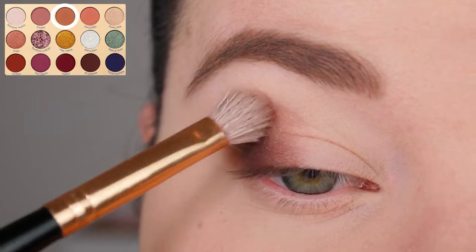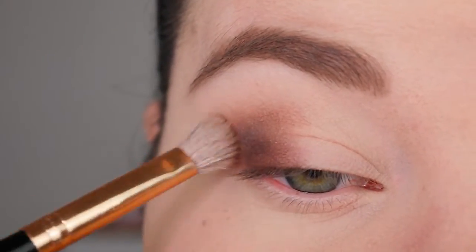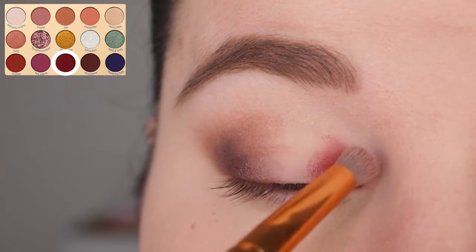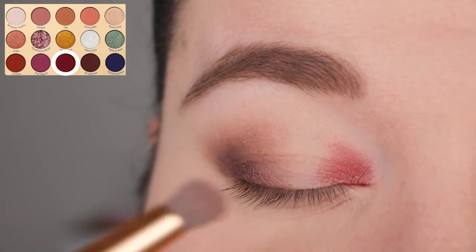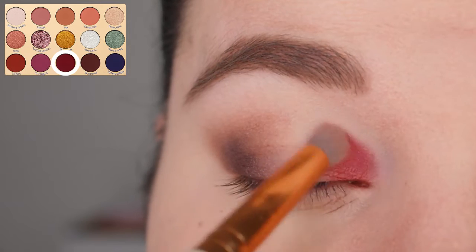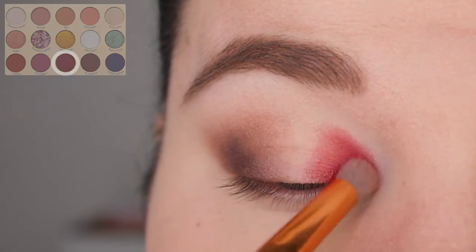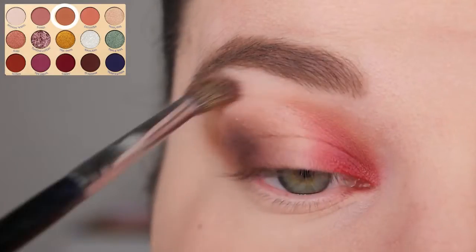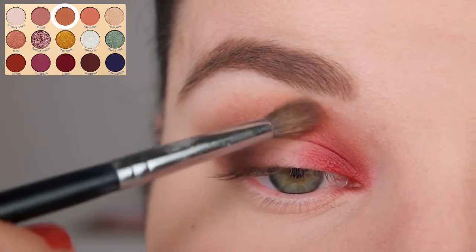I'm blending very softly over the edges with my Morphe R39 brush and the color Pip. Next I'm applying the shadow Gaston — named after him — to the inner part of my lid, using a denser, smaller brush to stay very precise, because a darker red on the inner corner can get out of hand quickly. Then I'm using Pip again on my Morphe M506 brush, blending it into the crease and on top of the other two shades to tie them together.